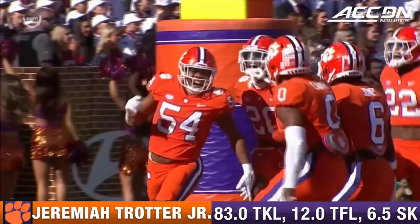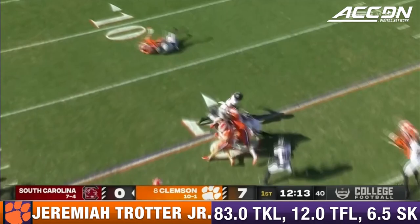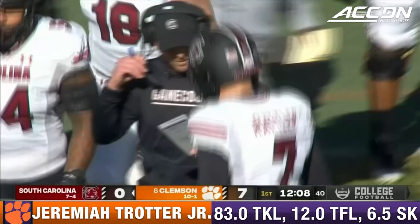As has the defense — he's the son of Jeremiah Trotter Senior. That was the focus this week, they confused him, and the defense has a score.